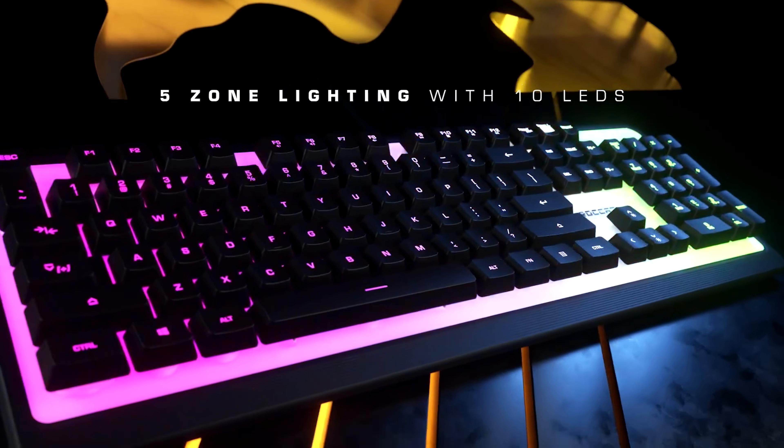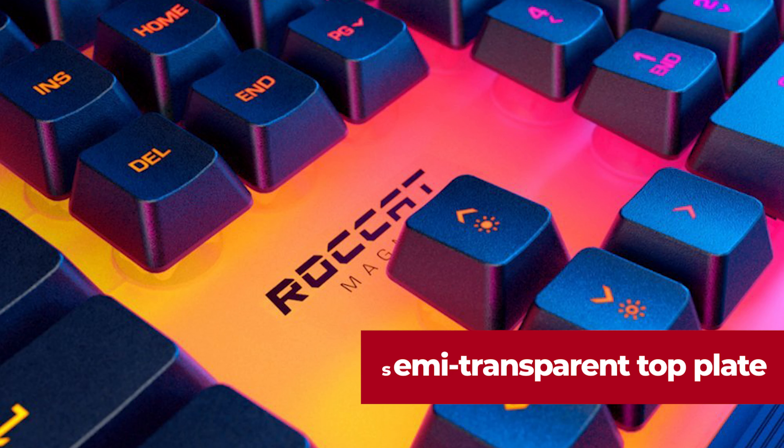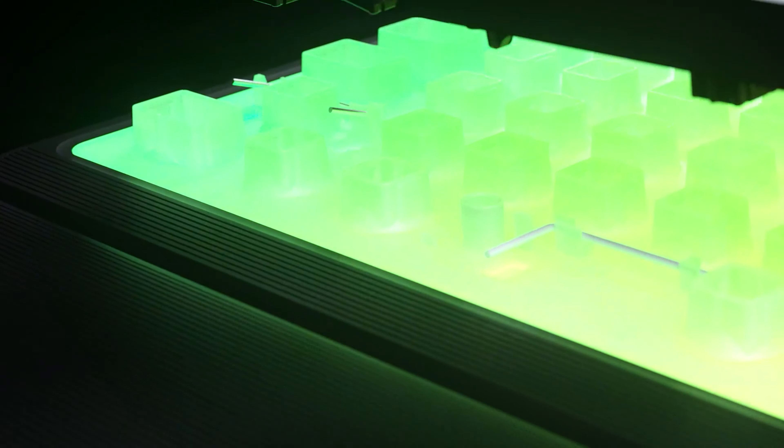Not to mention the eye-catching RGB lighting. With a selection of 16.8 million colors, the semi-transparent top plate with five RGB zones will make your keyboard sparkle like a diamond. It's similar to hosting your own private disco party, without the grimy floors and dubious musical selections.